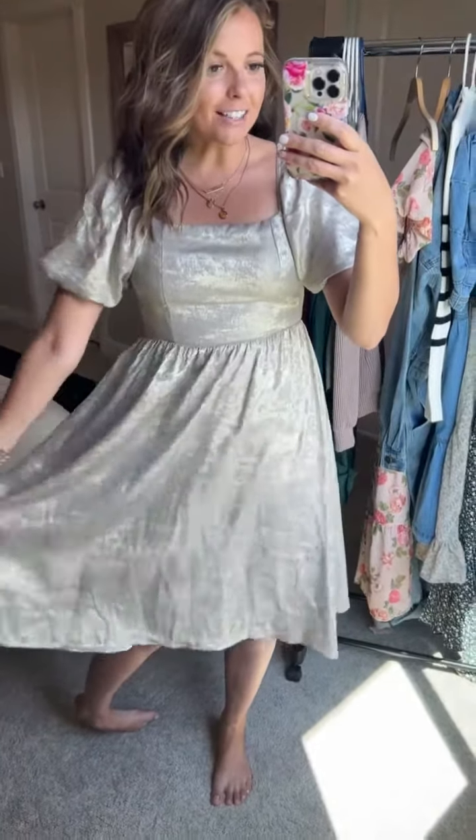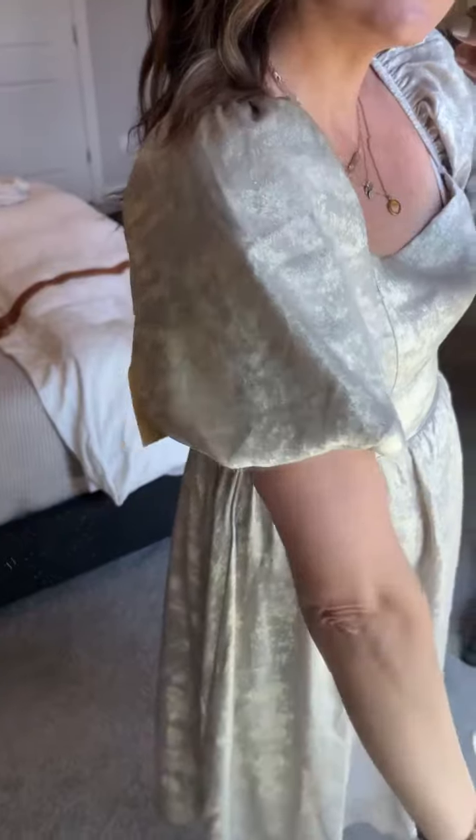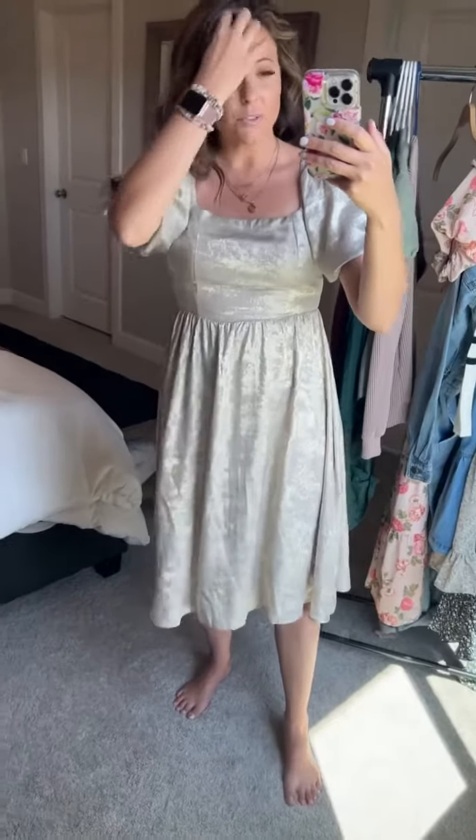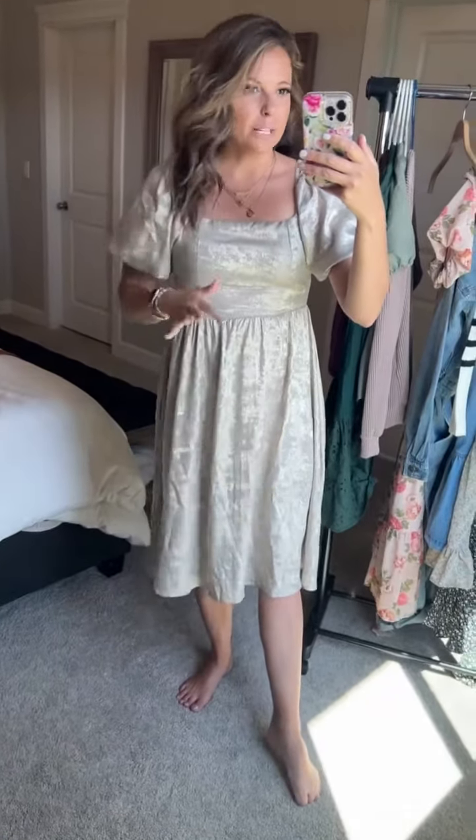This dress does not have pockets. It is not lined, but it has these beautiful sleeves puckered right here — elastic, but not tight. It is square neck, so keep that in mind. Depending on if you do wear undergarments, you'll just want to keep that in mind — probably wear like a wider neck, square neck.